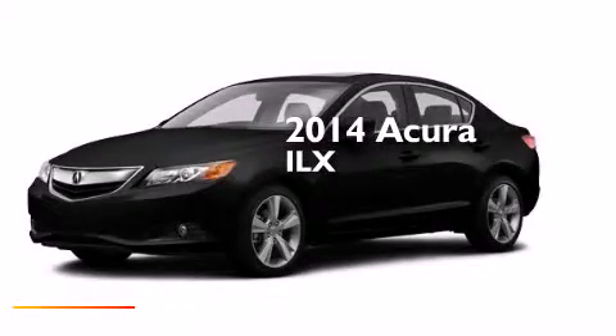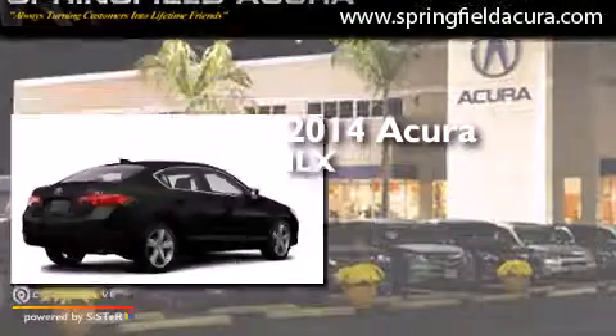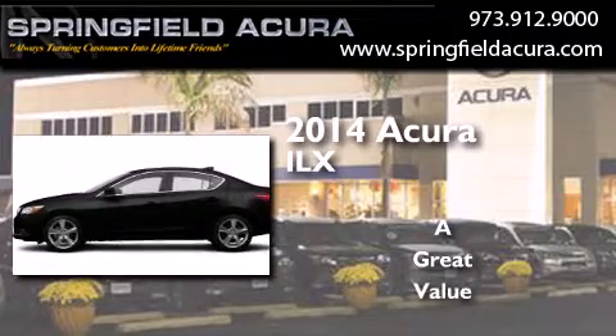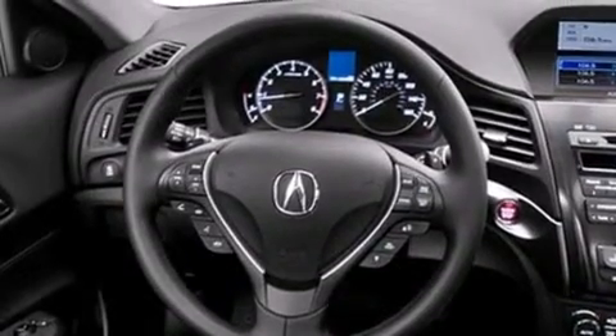This is a brand new 2014 Acura ILX. Its top features include a voice-activated navigation system, Bluetooth cell phone integration, a rearview camera, voice activation technology, and a sunroof.